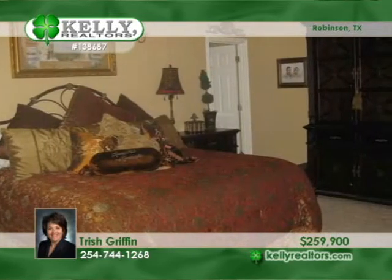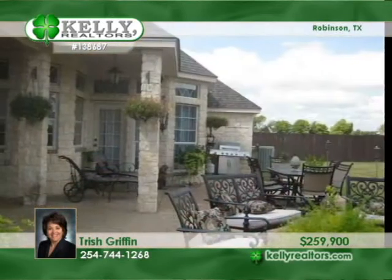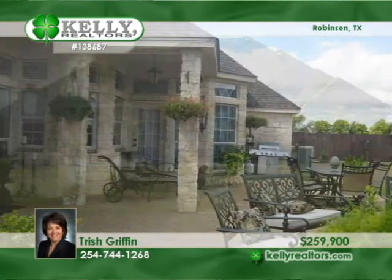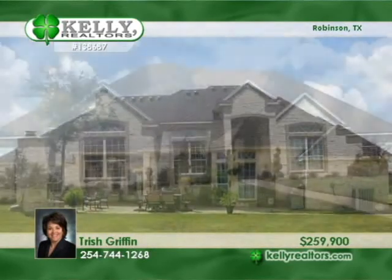The isolated master treats you to patio access and a great outdoor stone fireplace and extended patio. Note the privacy-fenced backyard, security and sprinkler systems, and more. Trish says this is a great home for entertaining.